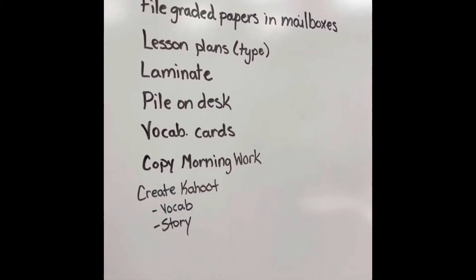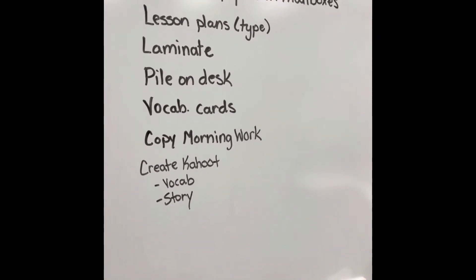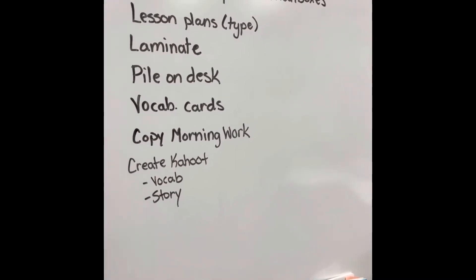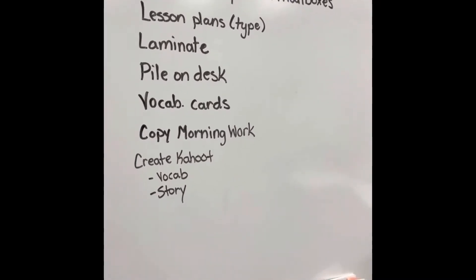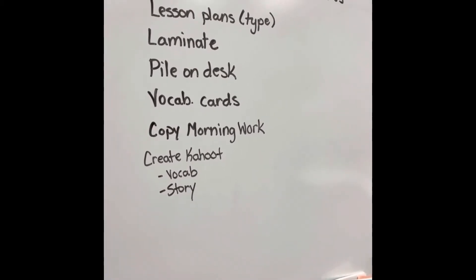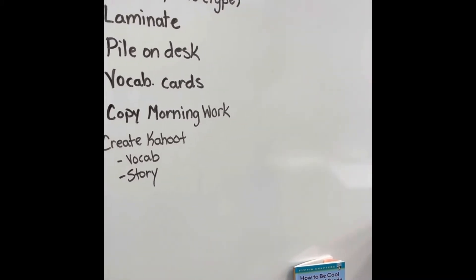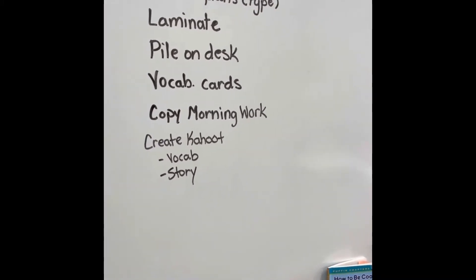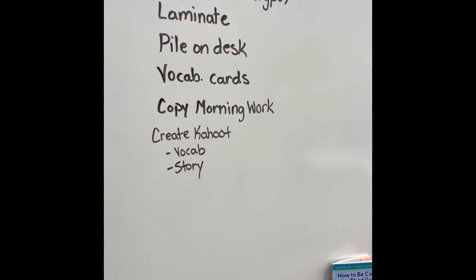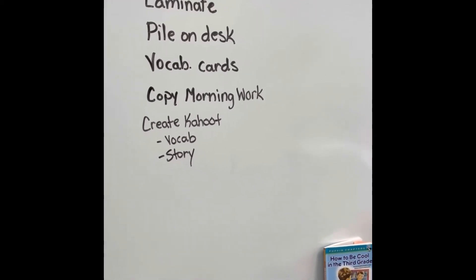Here's the list I can think of. I need to finish grading papers and then file them in their mailboxes. I need to lesson plan — I like to type mine up. I have a written planner but I like to type them up and print them off in a little more detail. I have a stack to laminate. I have a huge pile on my desk I need to figure out — put it away, file, I don't know. Pull out my vocab cards, copy my morning work which I have the hard copy of, and create some Kahoots for this week.